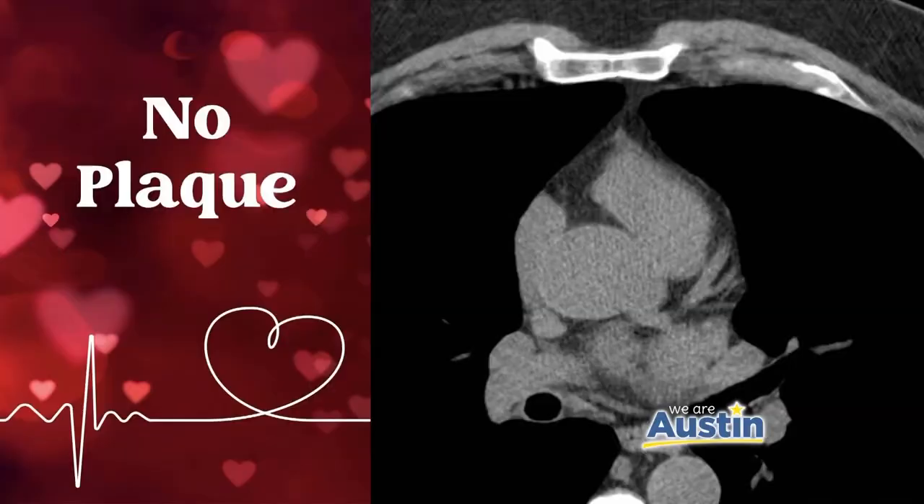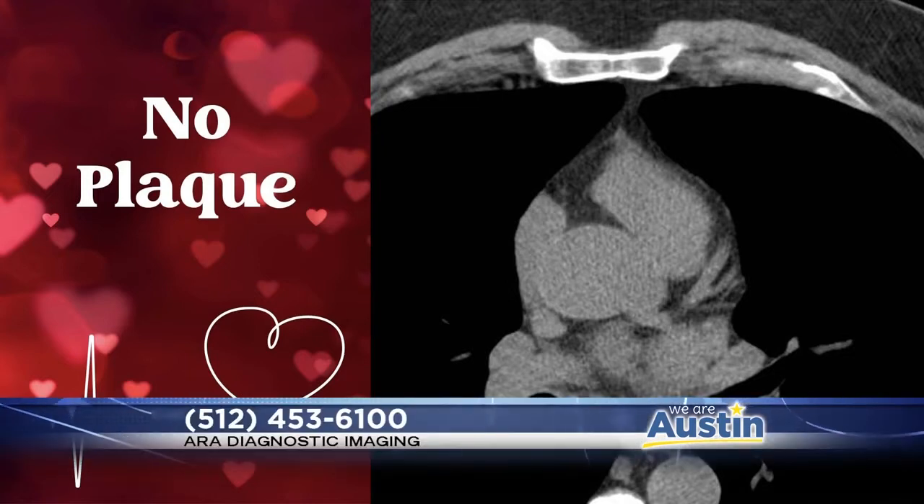We have some representative images from a CT calcium scoring study here today. Our first image is what we want to see — a patient with no evidence of plaque. In the center is the heart, and this little v-shaped area is the coronary artery, and that's what it's supposed to look like: gray, with no evidence of plaque within it.